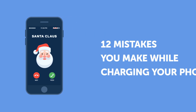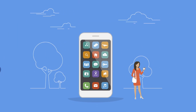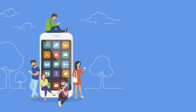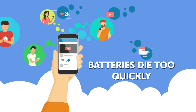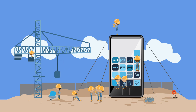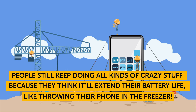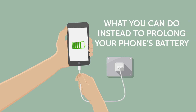Here are 12 mistakes you make while charging your phone. Gadgets these days have so many different functions that they've become everything a person might need, all stuffed into a palm-sized device. But one big drawback of this technological advancement is that batteries can't keep up with the workload and die too quickly. We'll get into common mistakes people make when charging their devices, and what you can do to prolong your phone's battery.